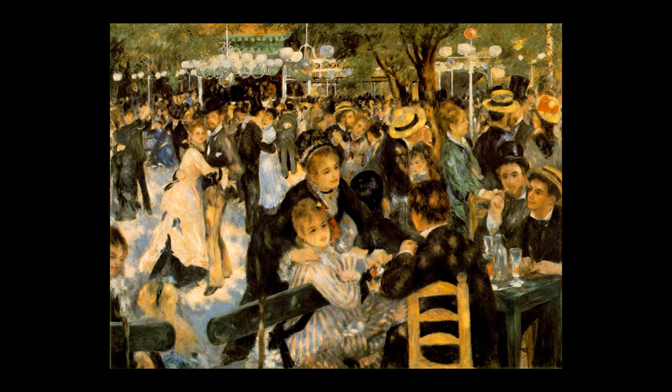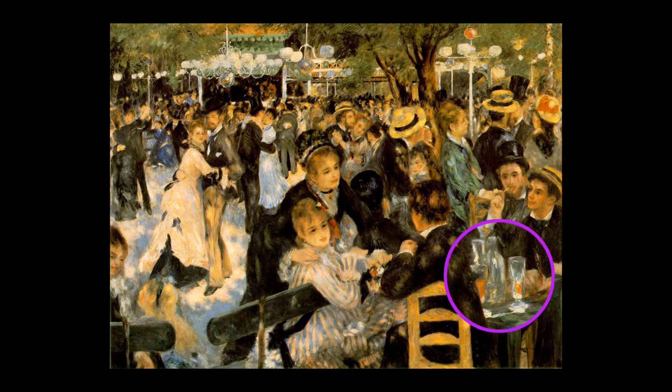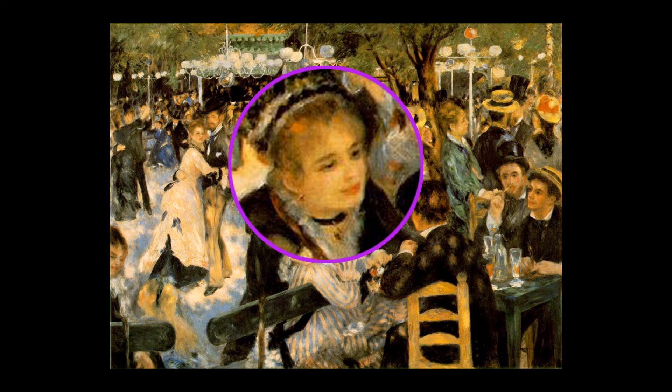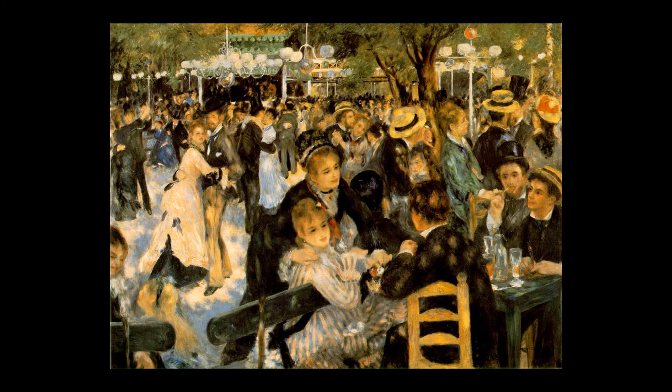Everybody is in movement, everybody is doing something — the whole painting exudes liveliness. Renoir uses very fast brush strokes and depicts natural and artificial light in a superb way using lighter colors. The play of light is everywhere: in glasses of water and beer at the table, and on the costumes and faces of the people. It is an amazing synthesis of vivacity and without doubt one of the masterpieces of impressionism.